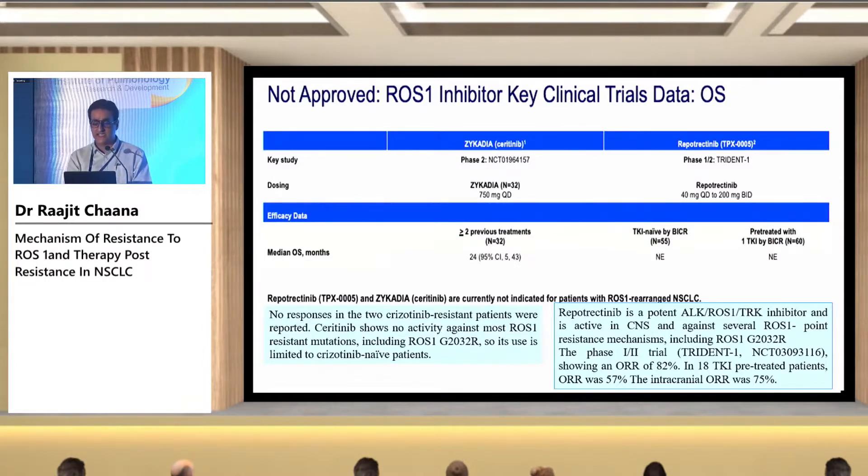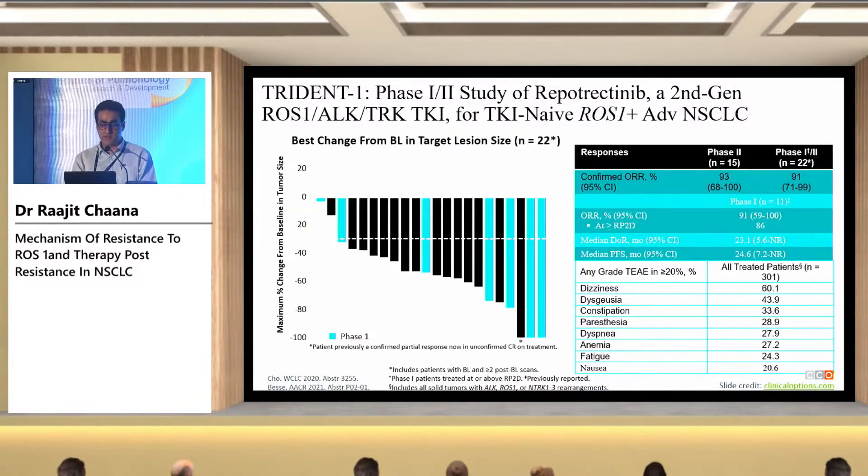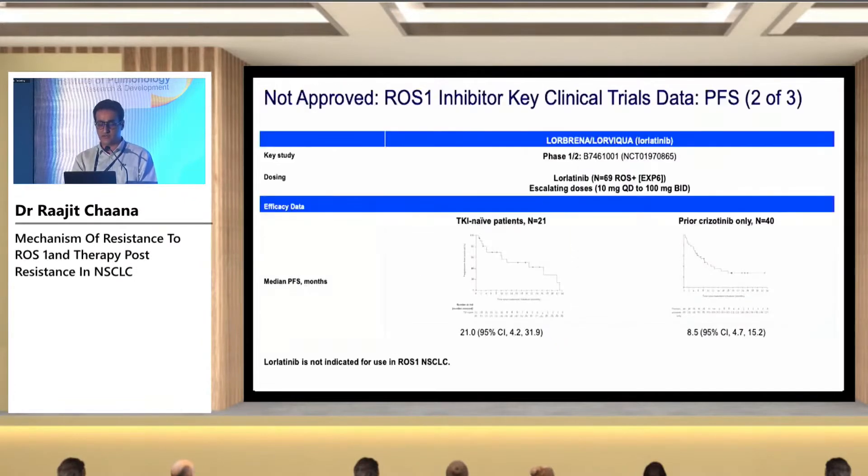In fact, repotrectinib is the only TKI that acts on the common G2032R mutation and has a better CNS profile. In the Trident 1 study, it has shown a remarkable overall response rate of around 93%. Common side effects include dizziness, altered taste, and constipation.